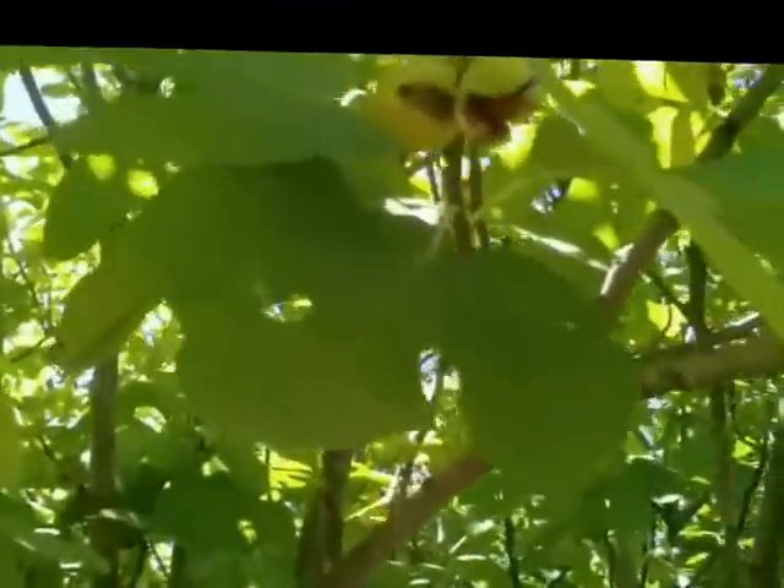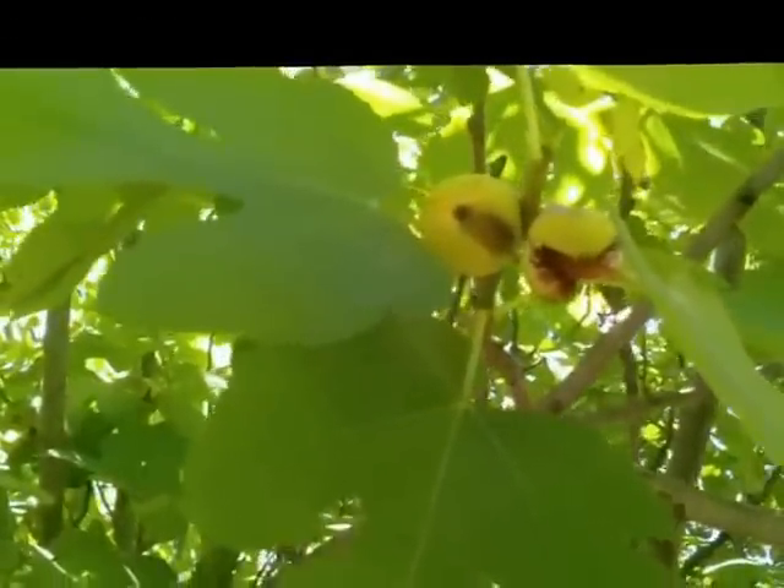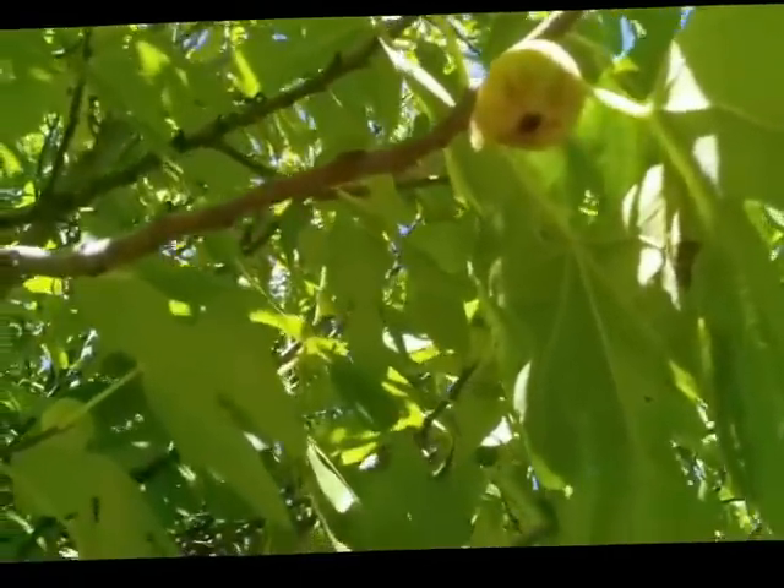There's a fig here — I think it's about ready to pick. Let's take a look. Nope, a few more days. Here's a couple that are splitting, a couple of wasps in there doing their thing. Here's one already overripe. When the figs get overripe, they just fall to the ground. No one picks them — they're just here. Here's an Armenian that's already had too much rain.